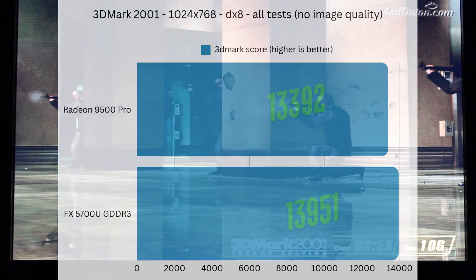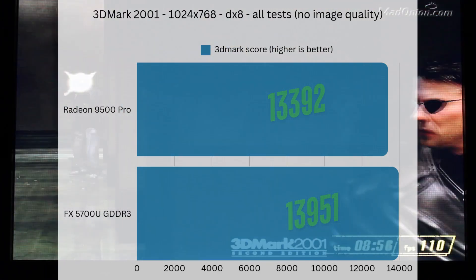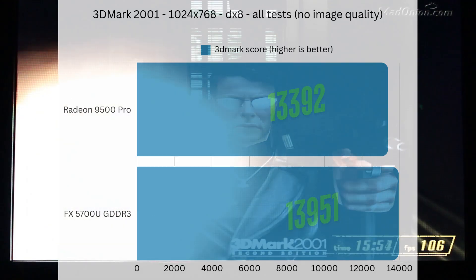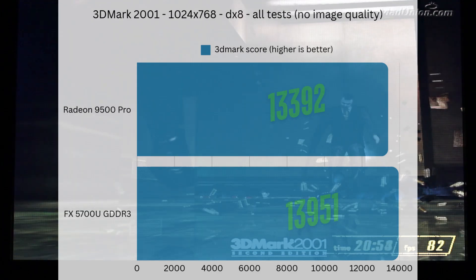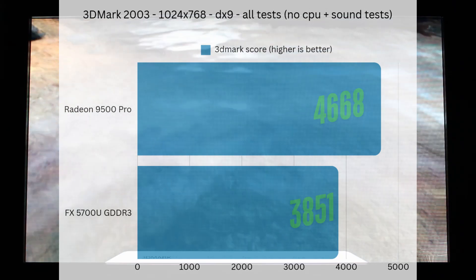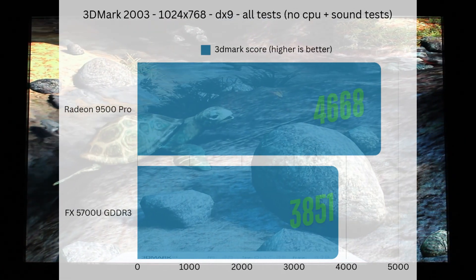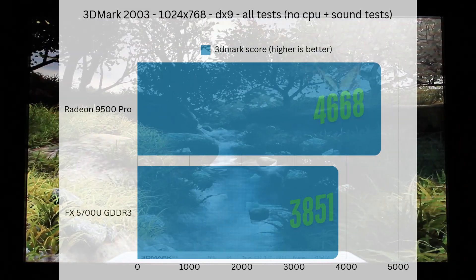Starting with 3DMark 2001, we can see that the 9500 Pro falls a bit behind the 5700 Ultra simply because this is a DX8 title. These numbers are very high due to the newer hardware, but the 5700 Ultra does take the lead to start with. However, that victory does not last for very long when we run 3DMark 2003, which is a DX9 benchmarking suite. The Radeon 9500 Pro enjoys a pretty big victory over the 5700 Ultra, scoring about a thousand points higher. Yikes.